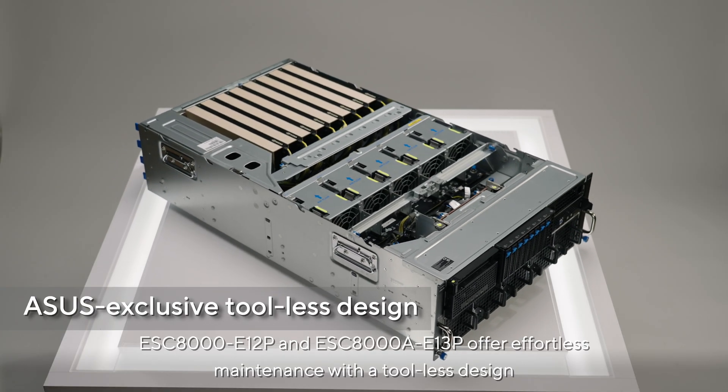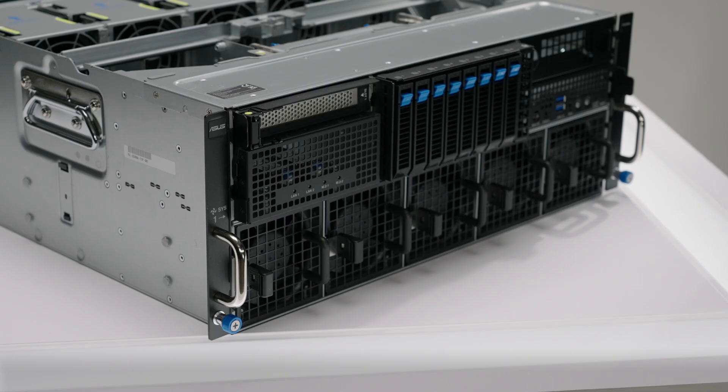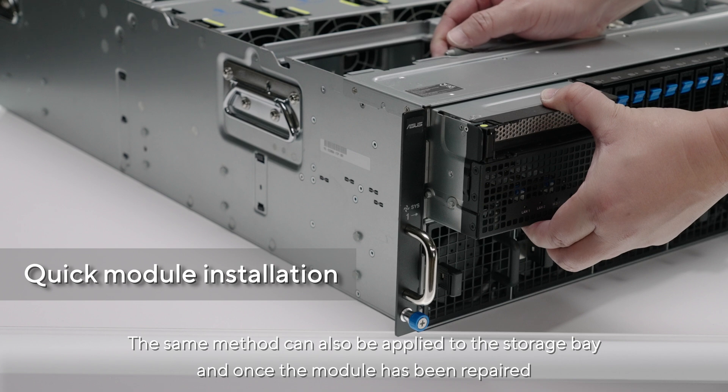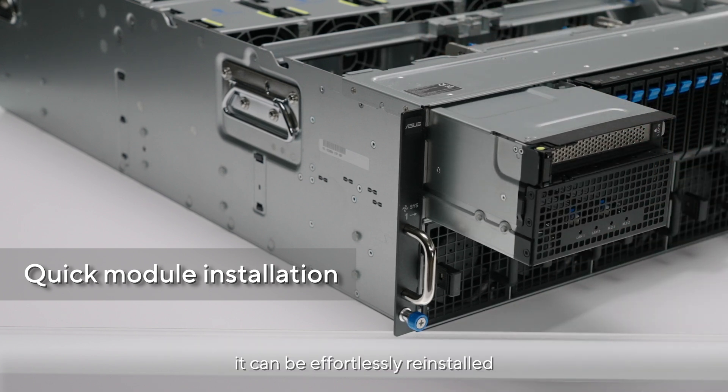The ESC8000 E12P and ESC8000A E13P offer effortless maintenance with a tool-less design, ensuring speed and simplicity to save valuable time. Simply remove the cable and you can completely disassemble both the front IO and front riser bay modules. The same method can also be applied to the storage bay, and once repaired, the module can be effortlessly reinstalled.